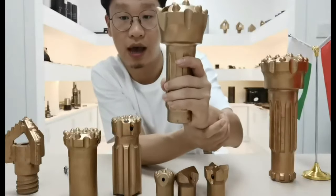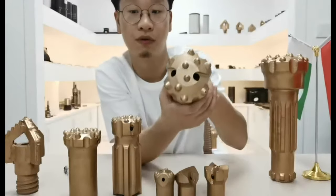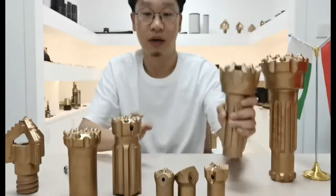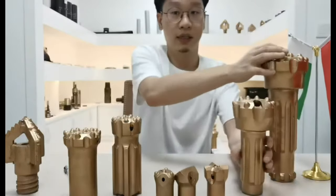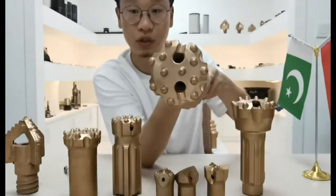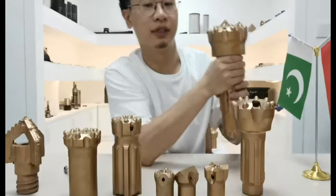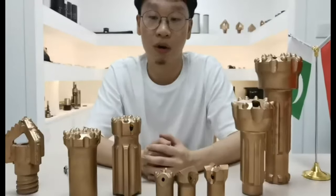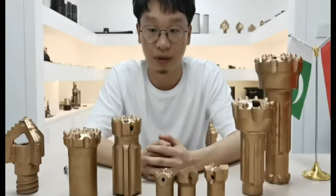The third type is DTH drilling bits. This one is the CIR series, which is suitable for low-pressure compressors under 10 bar. And this one is the DHD type, which is suitable for high-pressure compressors. We select the best quality alloy materials and high-grade metals.